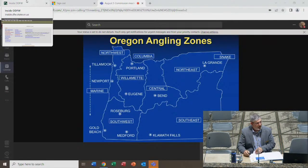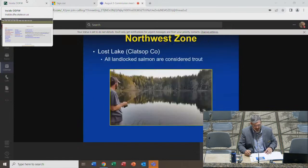Moving on, stepping through each angling zone: there will be no slides for the Southeast, Snake, Columbia, or Marine zones because there were no proposals for those areas in 2023 — thus only 17 changes this year. This presentation covers just a sampling from each zone. In the Northwest Zone, there is one proposal for Lost Lake in Clatsop County: that all landlocked salmon will be considered trout under the regulations. Lost Lake is often stocked with surplus hatchery coho salmon from the Halem Hatchery, which go in as small fry and grow into trout-sized fish, providing a valuable opportunity for anglers.